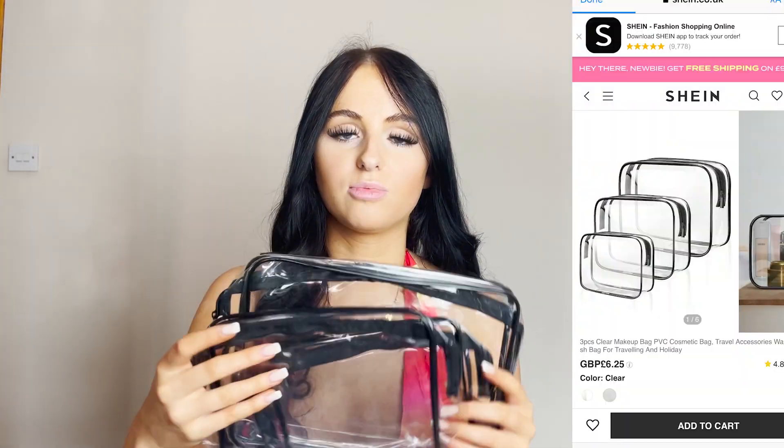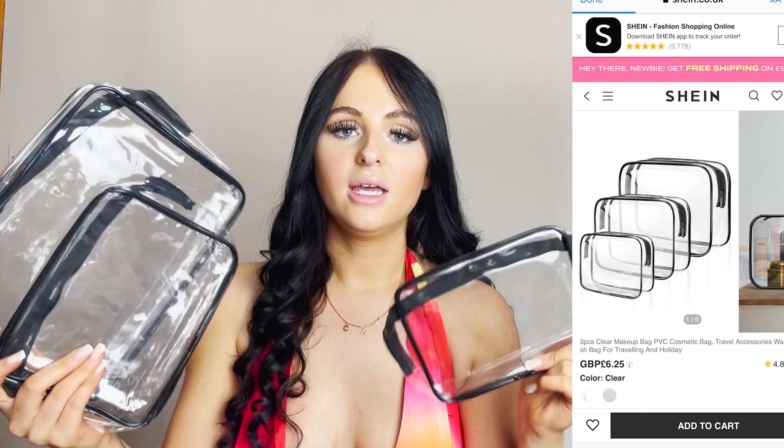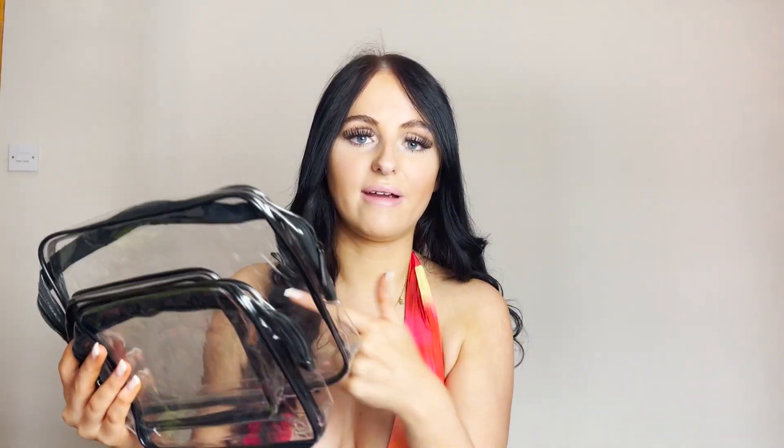Next up we've got some clear cases, because I just wanted as much organisation as possible — bags and cases to organise all my stuff in my suitcase. I thought clear ones are perfect because I hate when you're trying to look for something and it's at the bottom of your bag. With a clear one you can see where it is, so it's easy to get to. These again are under a tenner, so absolute bargain.